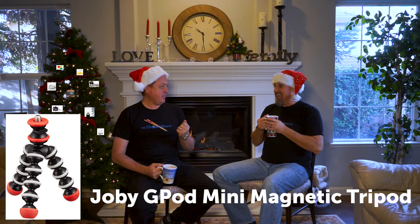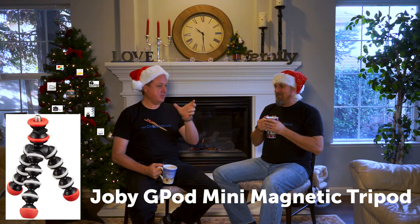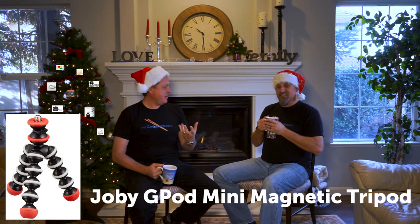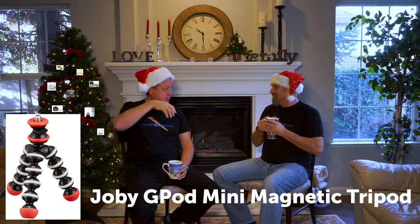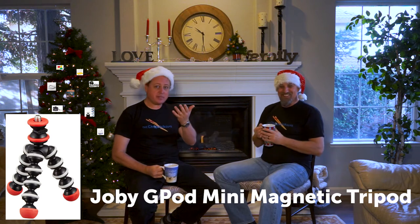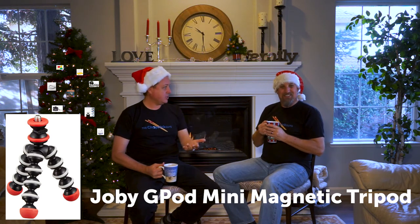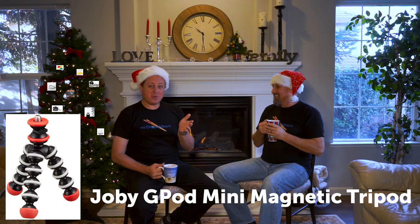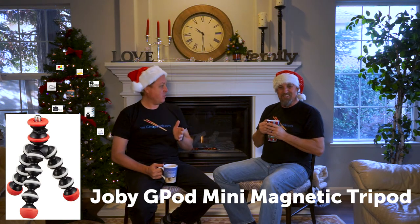Number one is the Joby GorillaPod Mini. This thing allows you to use a cell phone or a lightweight mirrorless camera and wrap it around anything solid, using it as a mini tripod, a stand, or a wraparound piece. You can get them for as cheap as $12 on Amazon — the perfect stocking stuffer for every photography lover.